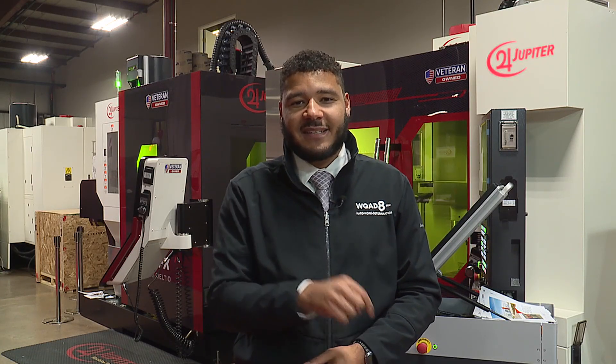Jupiter Machine Tools is entering a new era of 3D printing. The company unveiled two new metal printing centers today. Joe Habersham met with the CEO, who explains how this will be a game changer for Illinois. Jupiter Machine Tools says the next generation of 3D printing is right here, and they will be able to produce all sorts of complex shapes in hours with their latest metal printing machine centers.